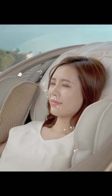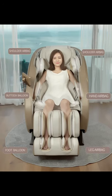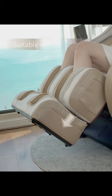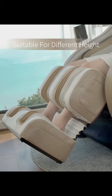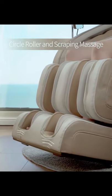Hi-Fi music, enjoy Domi music. 42 groove airbags. Fantastic adaptive leg extension, suitable for different heights. Body cycle roller and scrapping massage for more comfort.